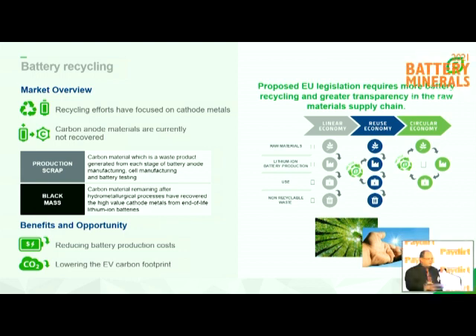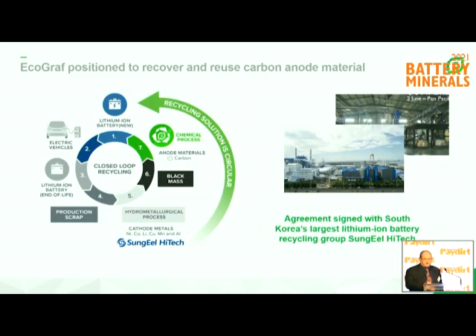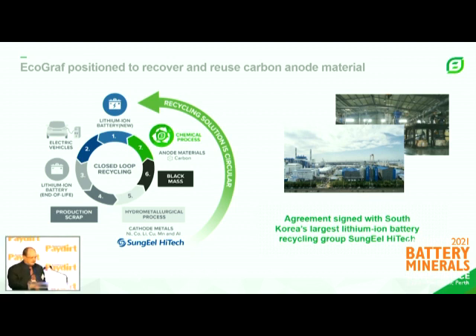A quick overview of our recycling. We hear a lot about recycling, and a lot of it's on the cathode minerals to recover nickel, cobalt, manganese, and lithium. At the moment, there is no recycling of the anode, which is 50% of the battery — that's a lot of material going into landfill. Legislative changes are now requiring no landfill in the future. So we see a huge opportunity for our purification to be applied to recycling, particularly the production waste — recovering that from cell and battery manufacturers, material going into waste, and putting it back into the supply chain. The opportunity is enormous, both on a cost basis for the operating cost of the battery and on an environmental front in terms of lowering emissions.